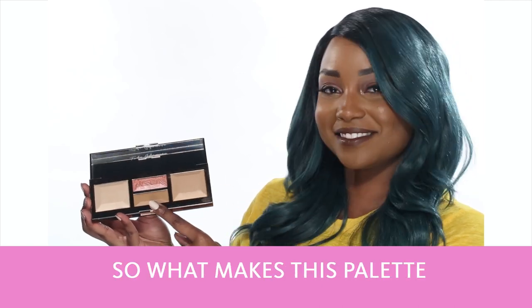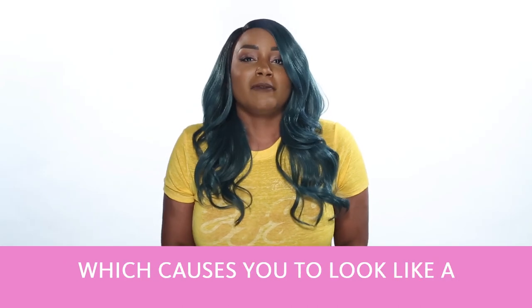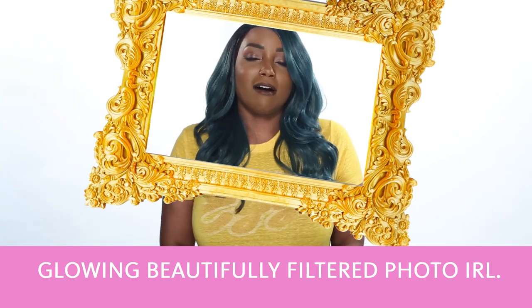So what makes this palette different, you may ask? Well, this palette is infused with light diffusing technology which makes you look like a glowing, beautiful, filtered photo IRL.